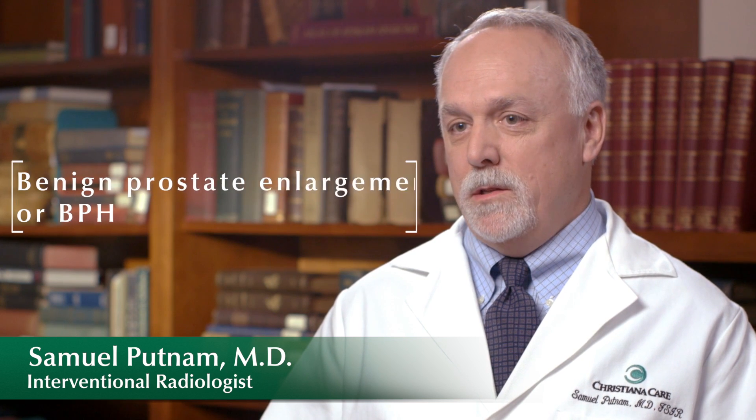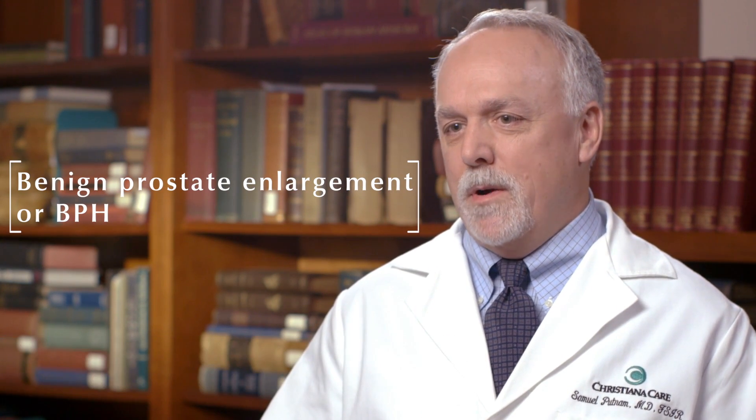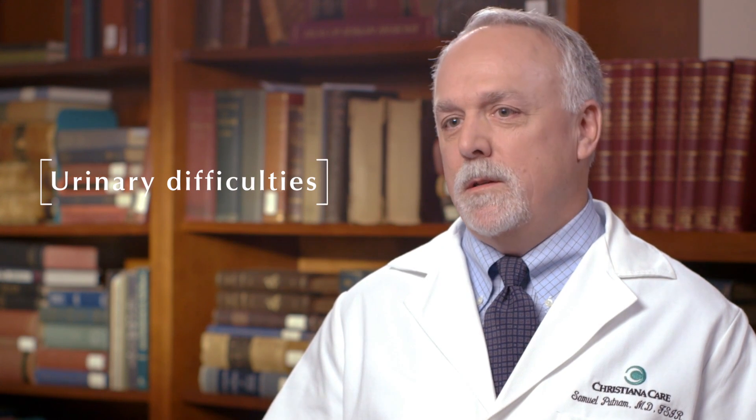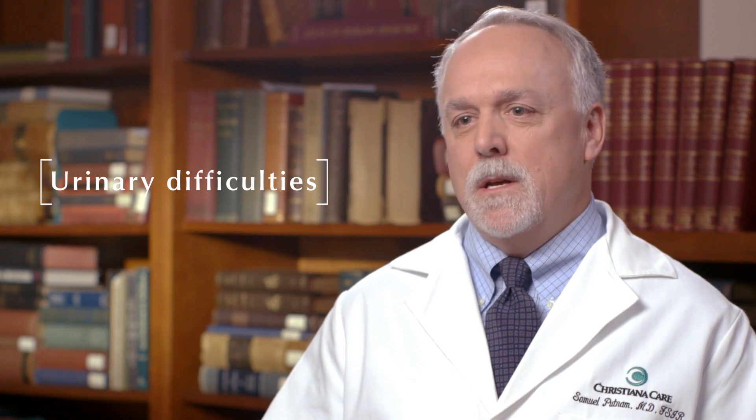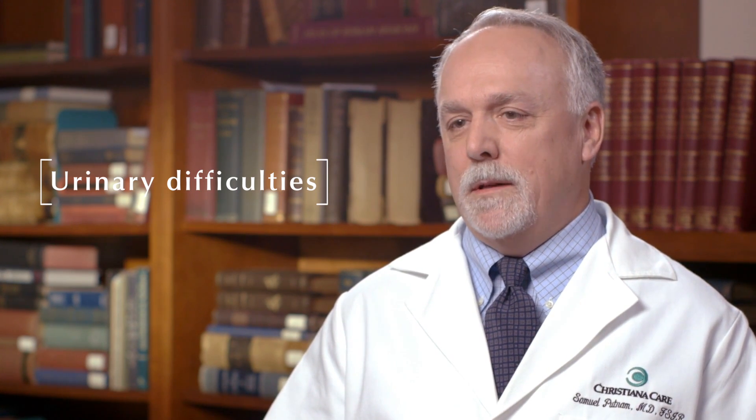Benign prostate enlargement, otherwise known as BPH for benign prostatic hypertrophy. The most common problem would be urinary difficulties, either frequent urination, difficulty initiating urination, urinating at night multiple times — so disrupting sleep.